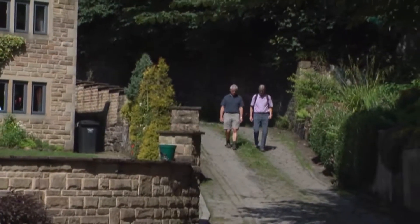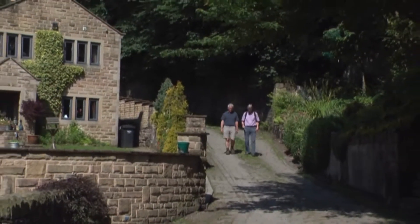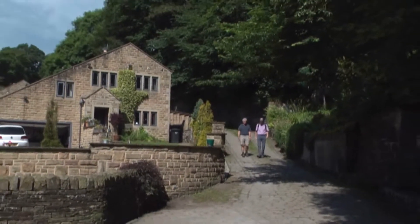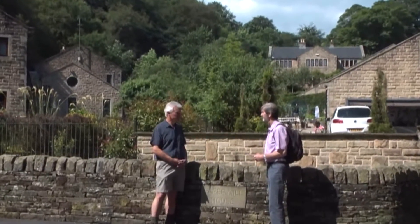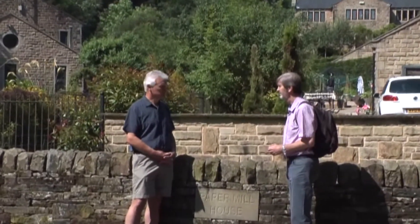It's amazing to think that this quiet secluded valley was once filled with a noisy clatter from dozens of mills. To give us the background to this intriguing story is local historian David Cliff. How many mills were there actually in the area, David? In the Ryburn Valley itself, there were about 40 mills at one time or another. In this small Ryburndale Valley, there were four mills.